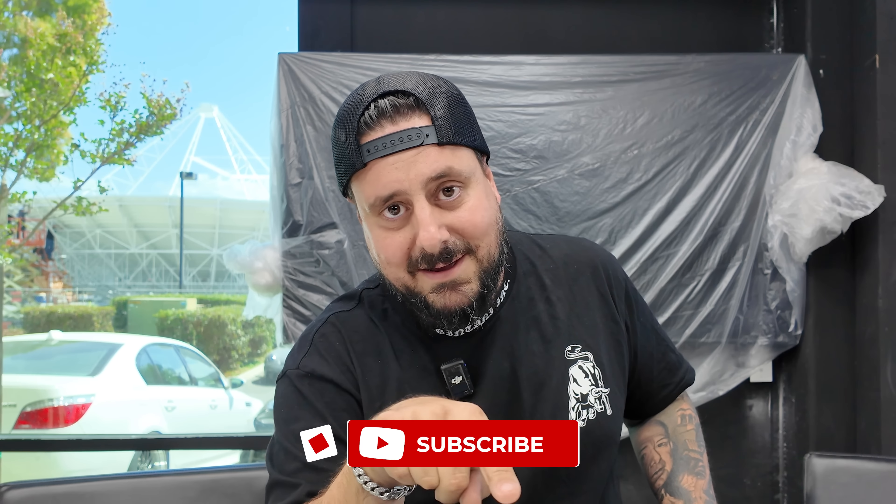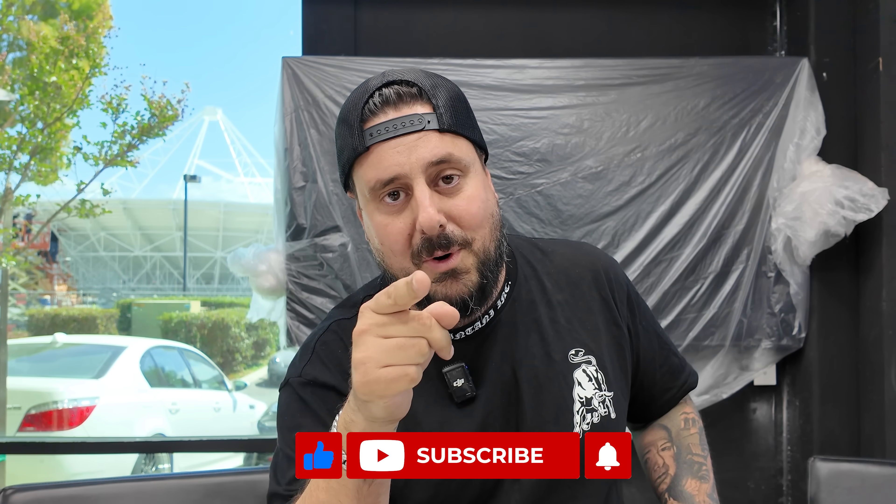Sorry for ranting for this long but I had to do it. Like, comment, subscribe, keep following us, keep watching our videos — we love you guys. Thank you so much. Dave, we'll start her up right now and make some noise for them.